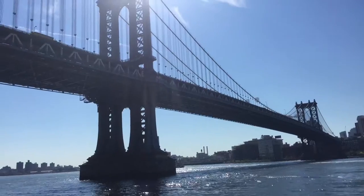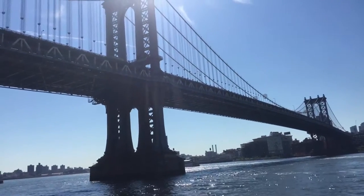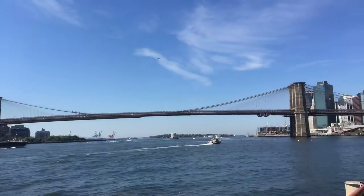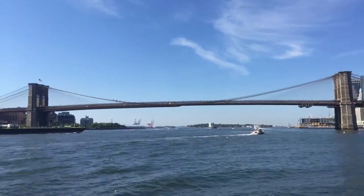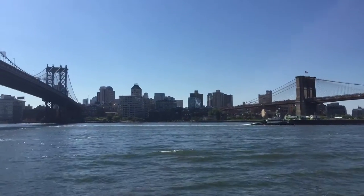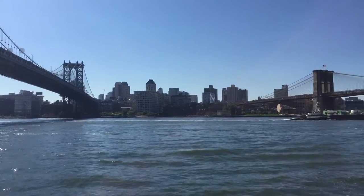It's only been about 10 minutes and the place we are now isn't really far from the World Trade Center, but I'll show you anyway. This is the Manhattan Bridge, and that is the Brooklyn Bridge. Both bridges mostly go to the same spot in Brooklyn — they're not too far from each other.